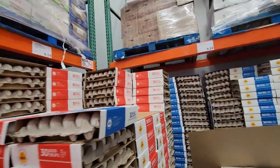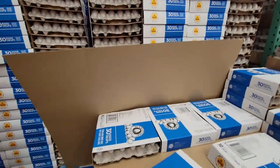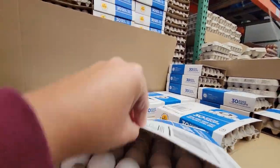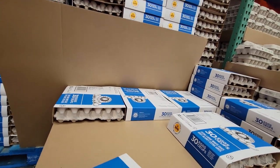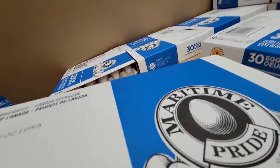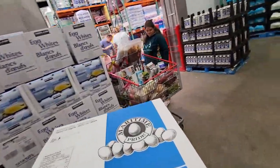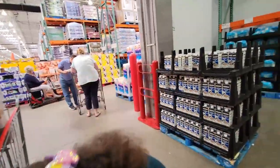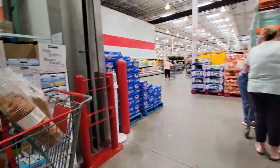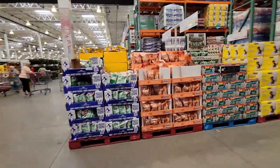Maritime pride extra large eggs — $30. I might as well go for the extra large. Just to make sure they're not broke — same price. $9.19. That's on the bottom. I've got to go check the chocolate milk bottles. And if they have them, they'd be up here.